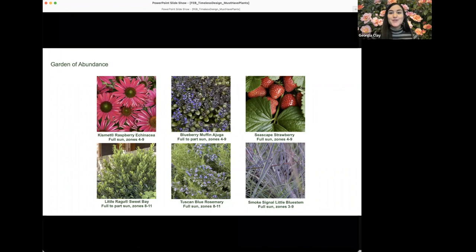Strawberries like Seascape fit the garden of abundance well — it's one of the best varieties for taste and yield, ever-bearing and productive throughout spring and summer. Little Ragu sweet bay is a smaller version of the edible sweet bay used to flavor soups and Mediterranean dishes, topping out at about six to eight feet tall with deep green foliage and red stems. It can easily be trimmed to stay even smaller.